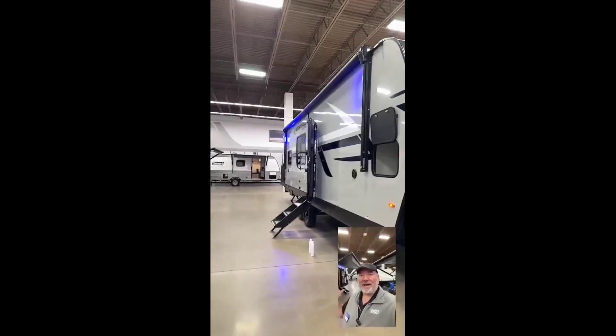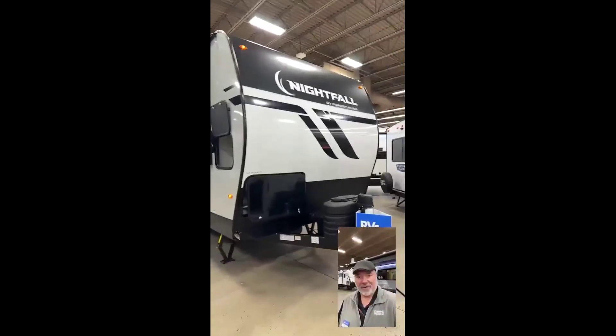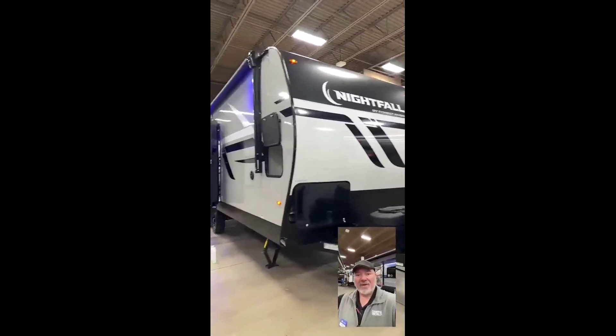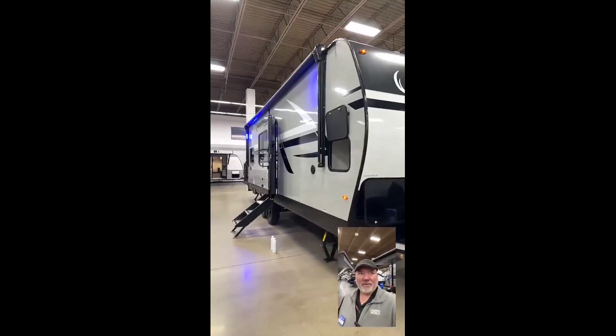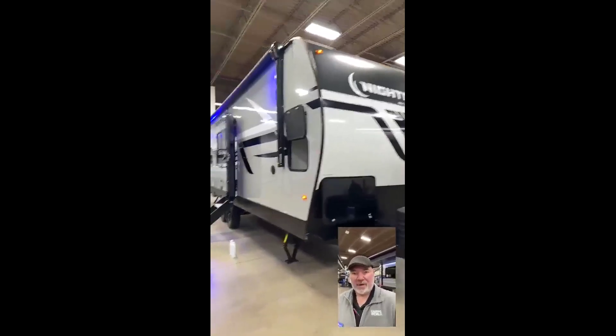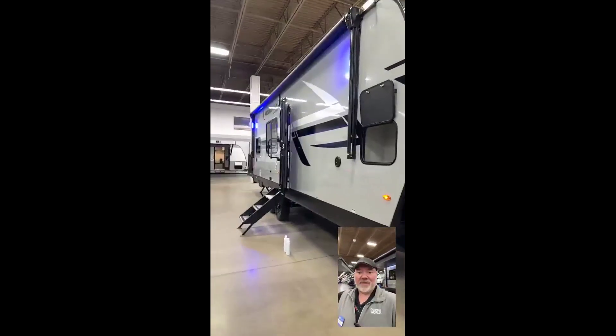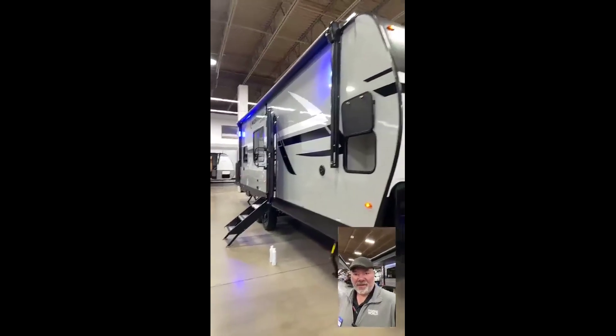Hey guys, this is Big Ben here at Camping World, and I'm super excited. This is a really, really cool toy hauler travel trailer. It's a brand new put out by XLR, and it's Forest River. It's 101 inches wide, so just as wide as the big toy haulers, which means it'll give you a lot more space on the inside and you can fit bigger UTVs and such in there.